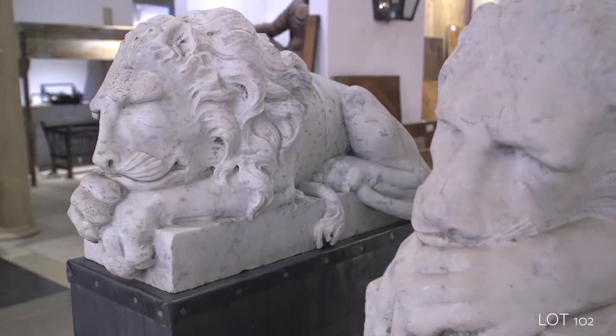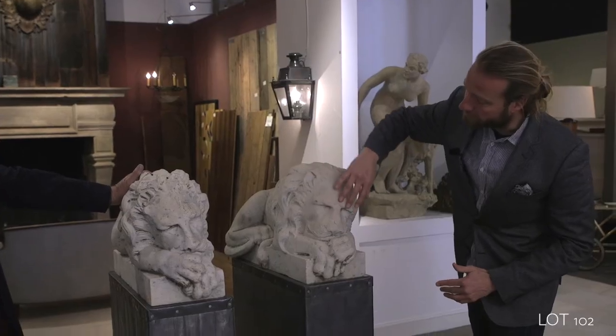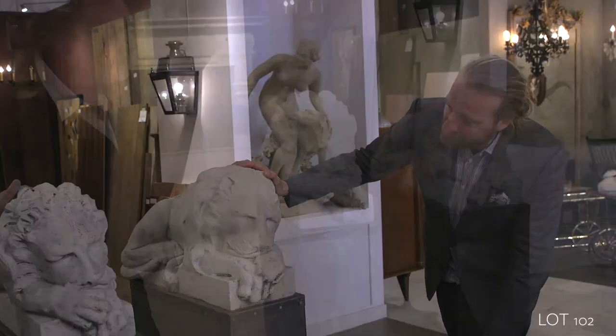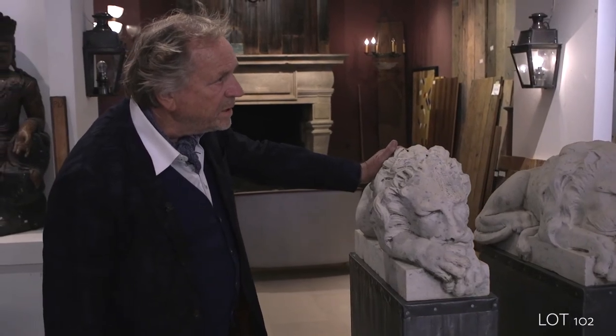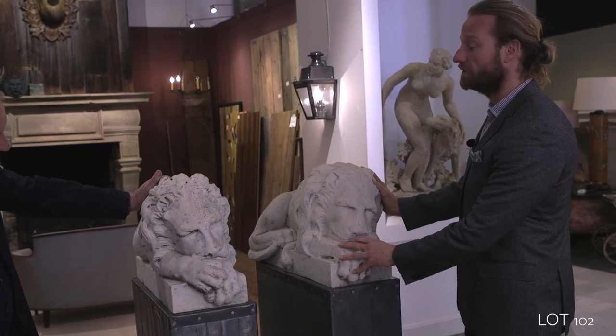What I like is these two lions — they're sleeping, they have a totally relaxed expression. They actually give me some rest when I look at them. Because of the size, it's a good piece for the interior also. Someone actually said it's a museum size.